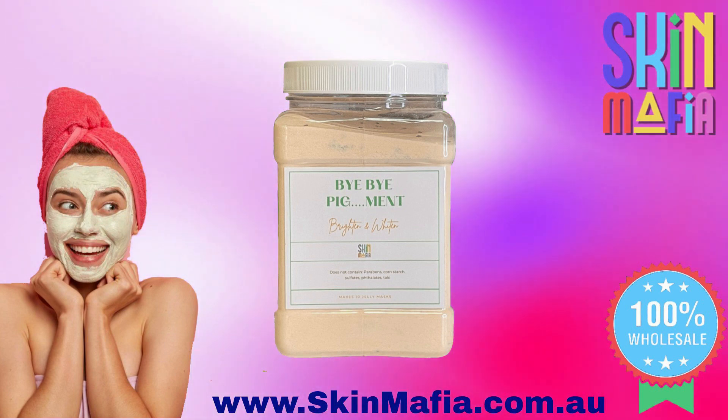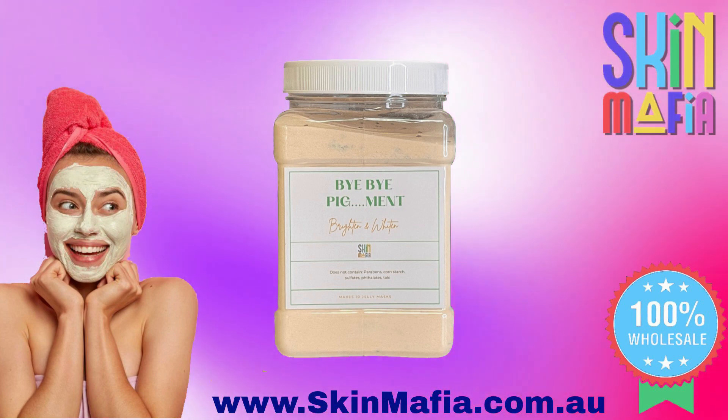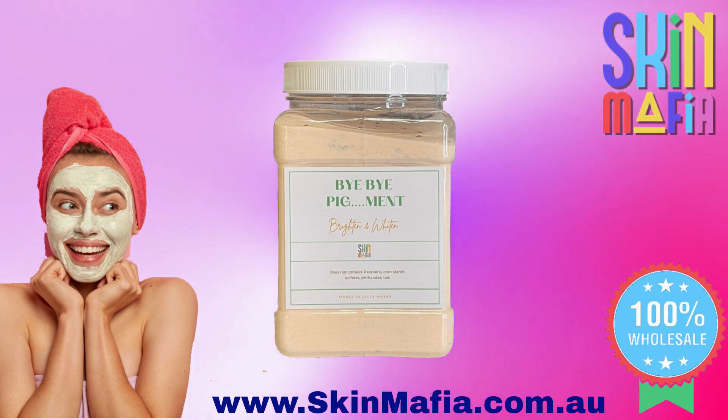This mask is for the following skin types: pigmentation skin, aging, dry, and dehydrated. Bye Bye Piggy Mint jelly mask consists of algin,